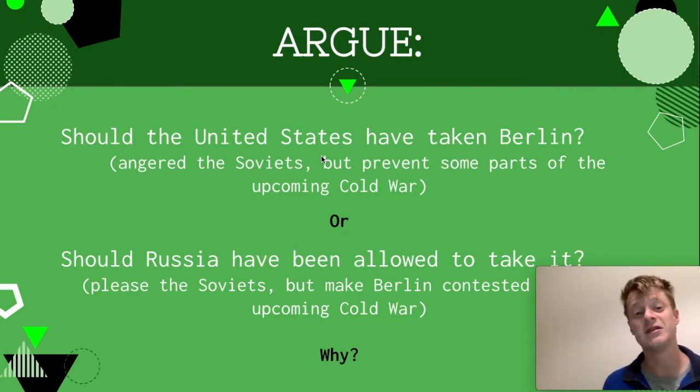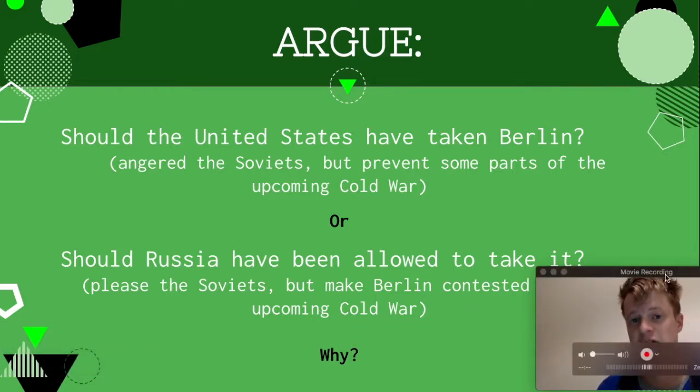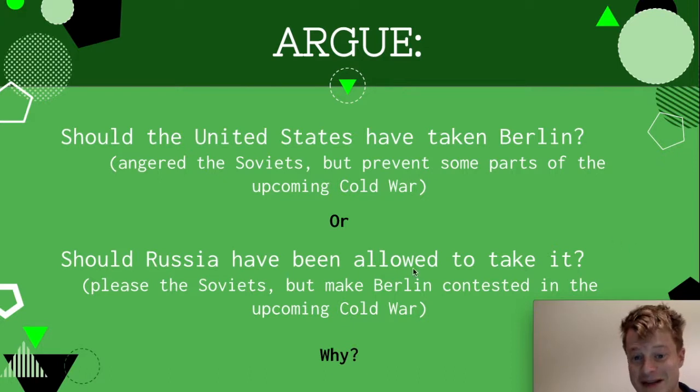Now why this is a big deal is because Berlin is going to become an incredibly important and very controversial place in what will be called the Cold War. The Soviet Union lost somewhere around 20 million people in World War II — it had paid a really, really large human cost to take on Germany. So should Russia have been allowed to take Berlin, which will make the Soviets super happy? But if you let the Soviet Union take Berlin, it's going to become a hotbed in the Cold War. Or should the US have taken Berlin, which might prevent parts of the upcoming Cold War but would really make the Soviets mad? Write down what you think in your notes.